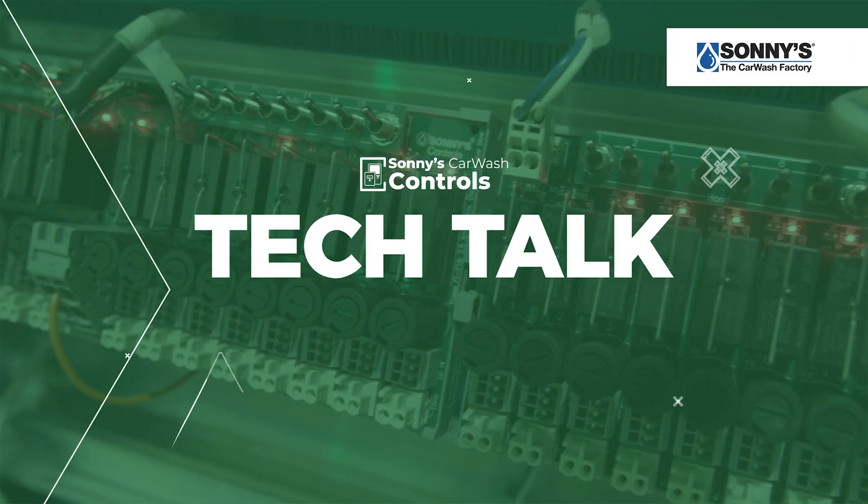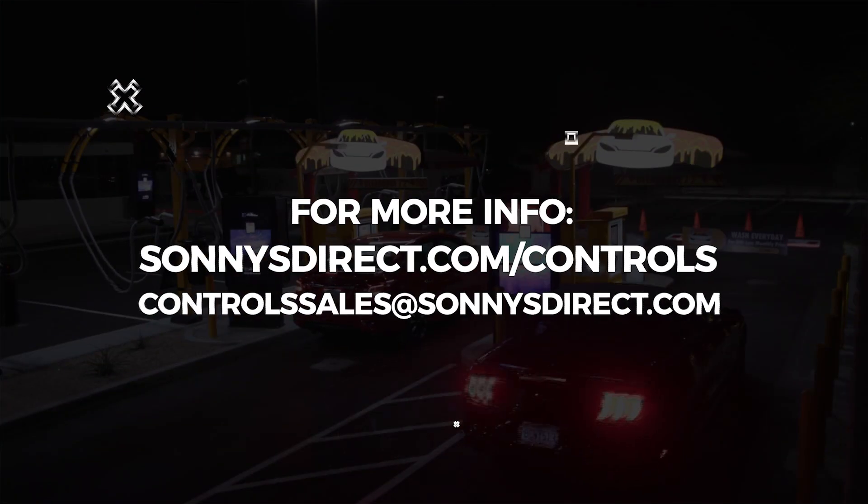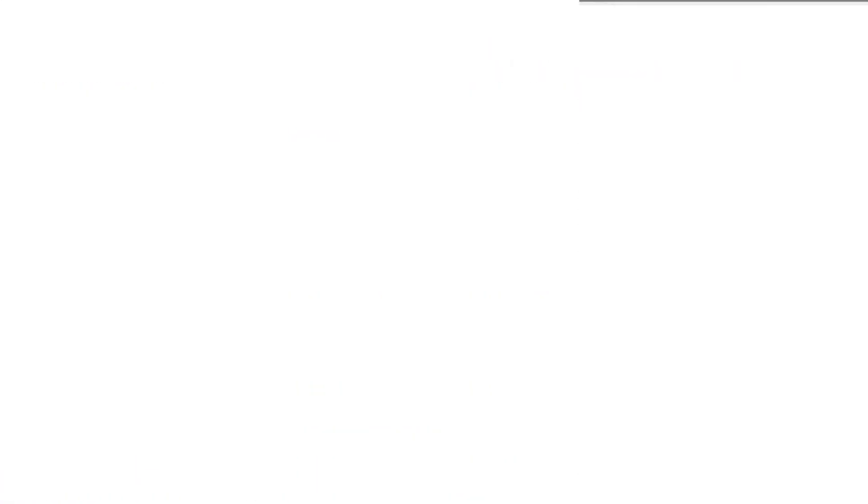With that, I want to thank you guys for joining me today — Chris, Carlos, Ferran, it's been great. I look forward to our next Tech Talk, and you can visit us online for more information about the Sunny's Motor Control Center. Thank you.